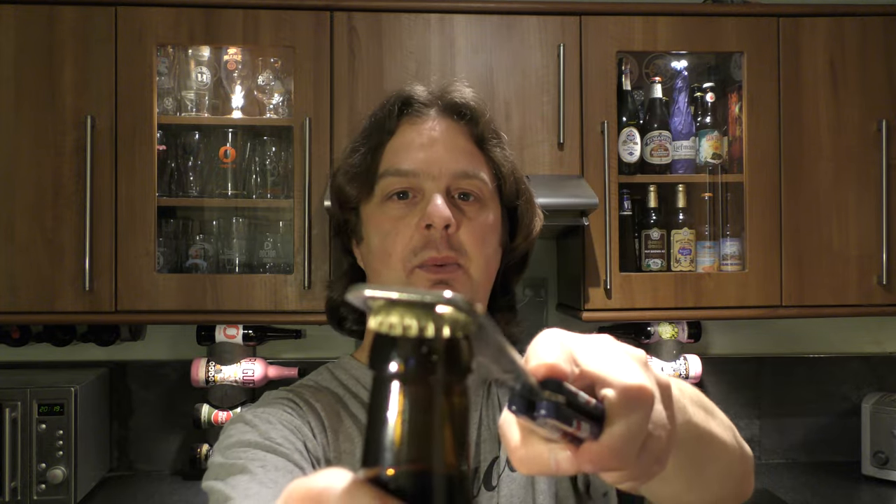I've never had a Belgian Russian Imperial Stout before — very interesting. Let's get it out into a glass and see what we get.